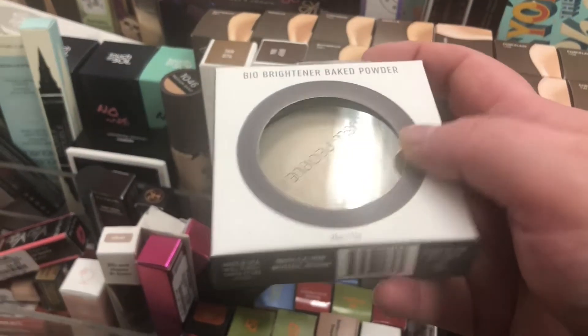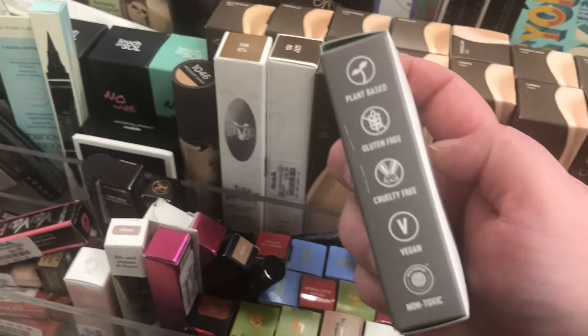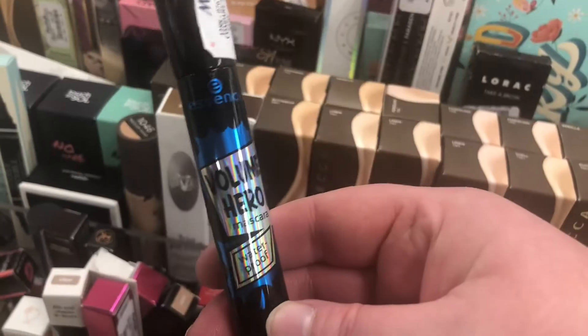Now we're in my Marshall's. I'm seeing the Well People Bio Brightener Baked Powder — I actually have this and really like it for setting my under eyes. It brightens them up and sets nicely without being too dry.